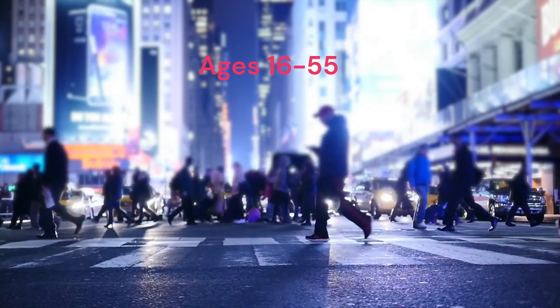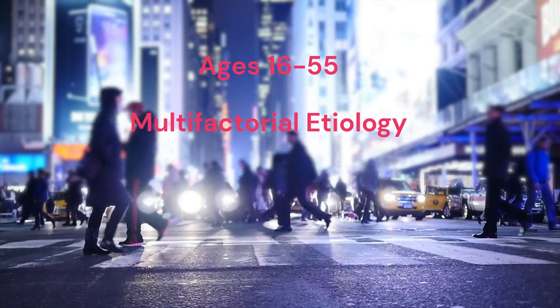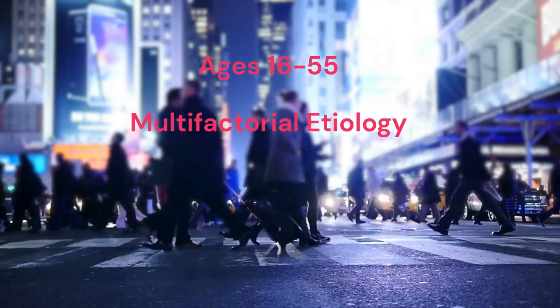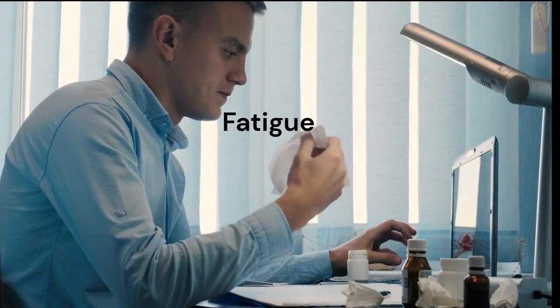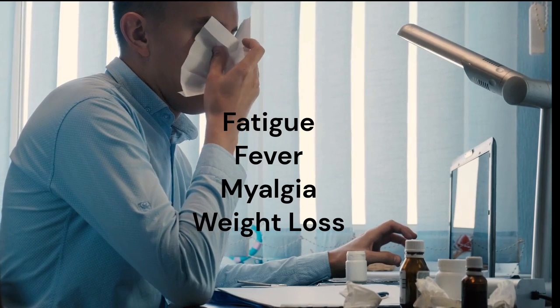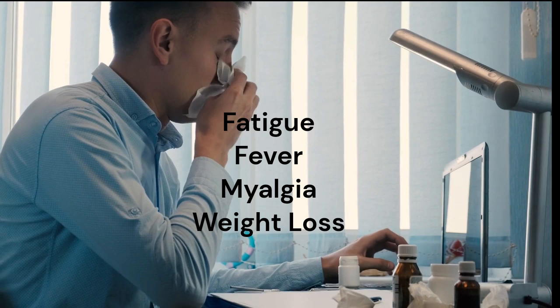The etiology of lupus remains unknown and is considered multifactorial, including a role for genetic, hormonal, immunologic, and environmental factors. Constitutional symptoms such as fatigue, fever, myalgia, and weight loss are present in most patients with systemic lupus erythematosus at some point during the course of the disease.